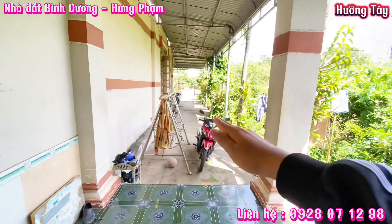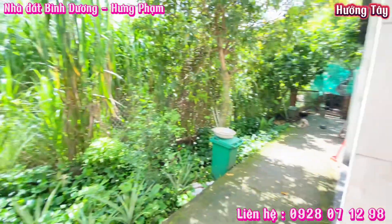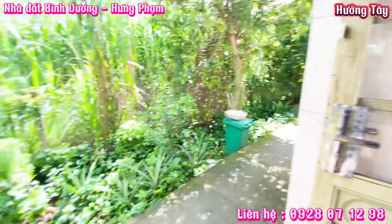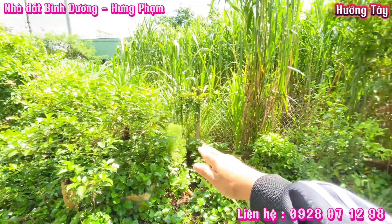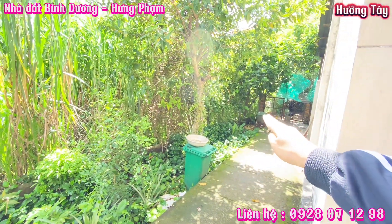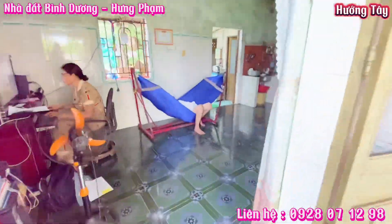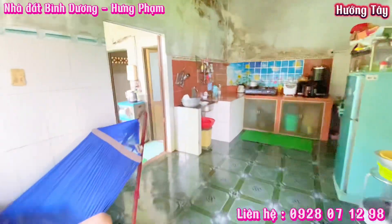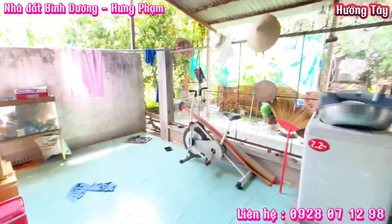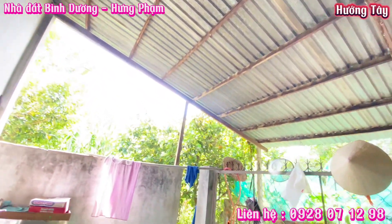Em xin nhắc lại: căn nhà này hiện tại gia chủ đang gửi em bán với giá 2 tỷ 650 triệu. Cô chú anh chị quan tâm hãy liên hệ với em qua số trên màn hình, và đừng quên cho em 1 like cũng như 1 đăng ký kênh. Khu vực này đông dân cư, mua căn nhà này có thể ở cũng như kinh doanh buôn bán, vì sát với trường cấp 2 chỉ 50m.